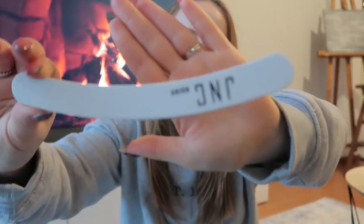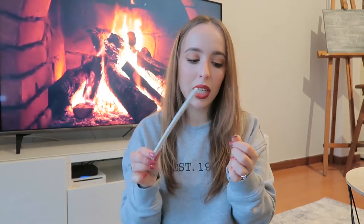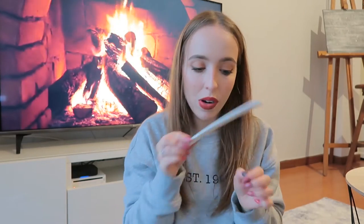Next I got a nail file - it's 80/80 grit, very rough. I like to use it to remove my nail polish carefully without touching my actual nail. My old one was very old so it was time for a new one.